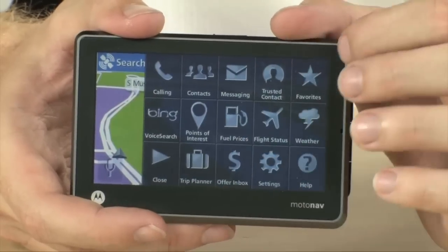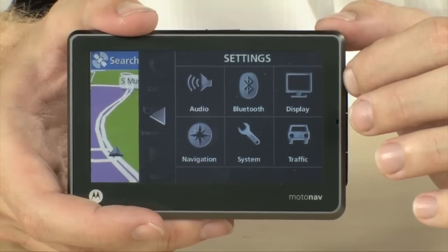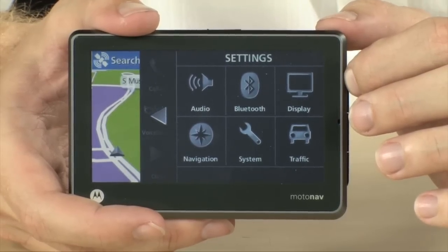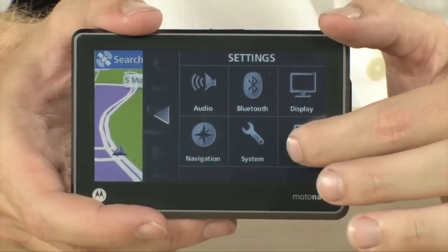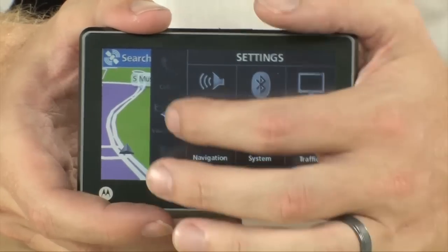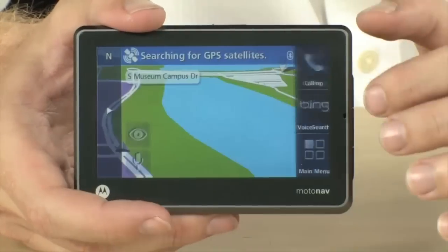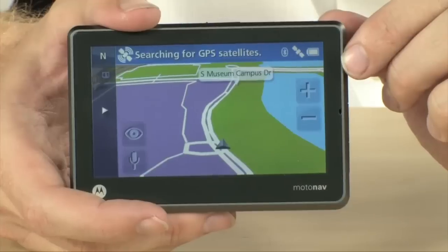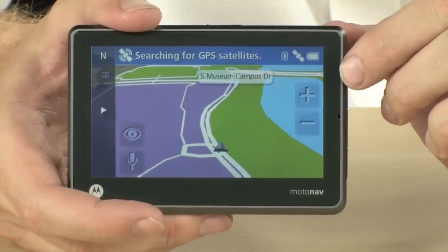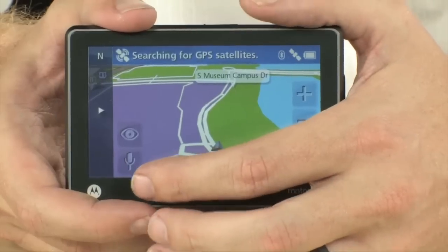In Settings there are tons of different ways to get set up. You can pair your phone with Bluetooth, enable your traffic subscription, and enable your traffic data right here. Integrated traffic on a GPS is a huge feature — if you have never used it before you're going to absolutely love it. It's going to help you avoid traffic all over town, and I've found that it is really reliable.